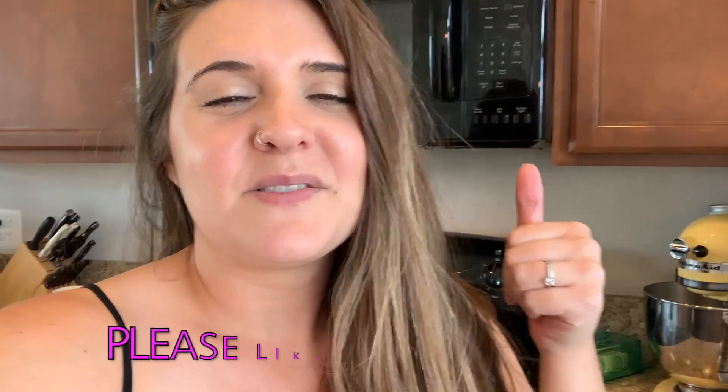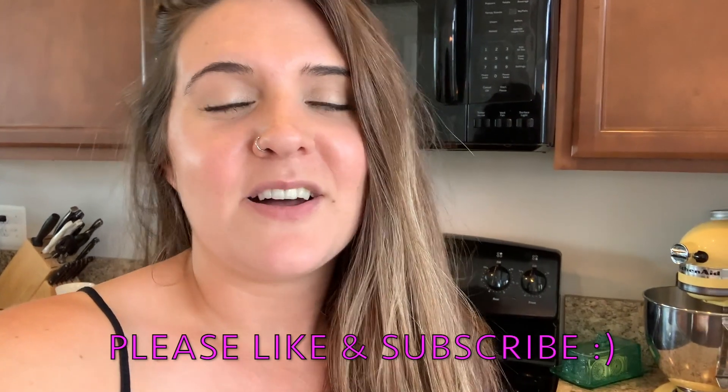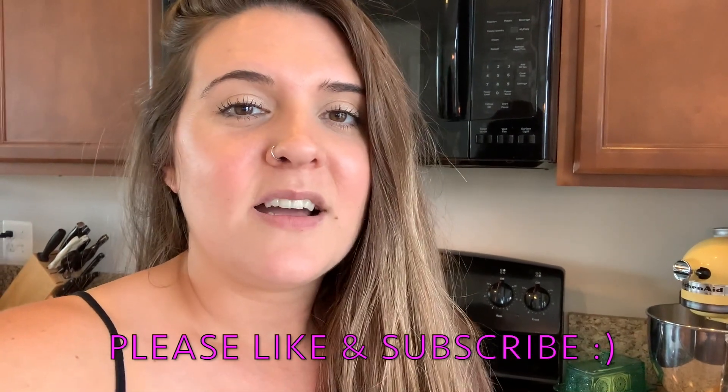Once things get settled and routine happens, I think I'll be able to go back to the stores. If you like grocery hauls, please give this video a thumbs up — it helps me out. I also do day-in-the-life vlogs and other types of hauls. I just started a new series called Slow Cooker Sunday, so please subscribe so you don't miss out on future videos.